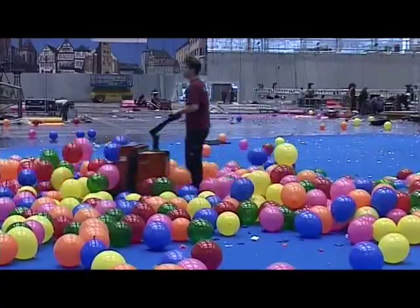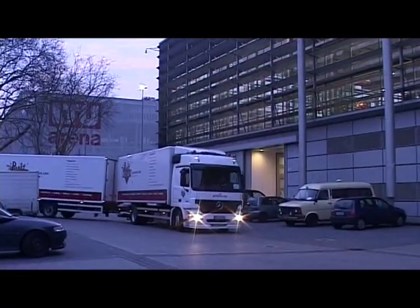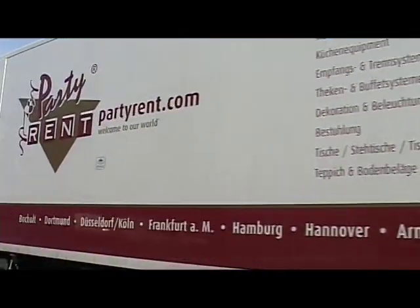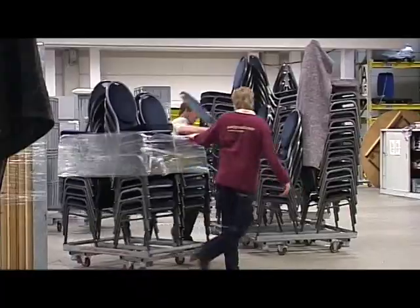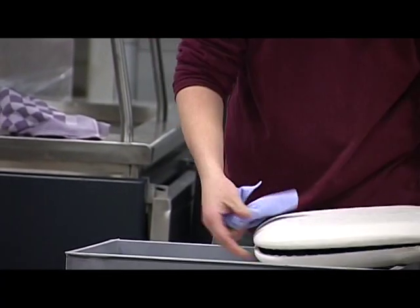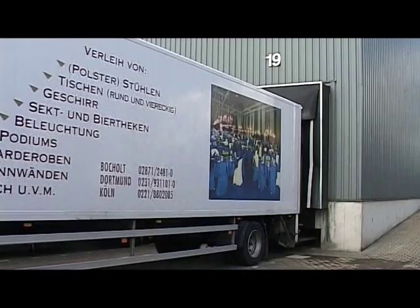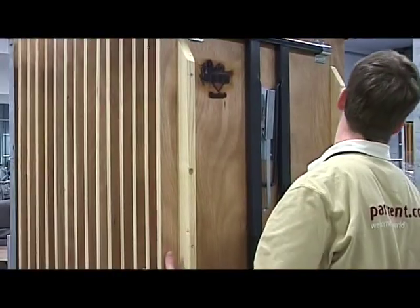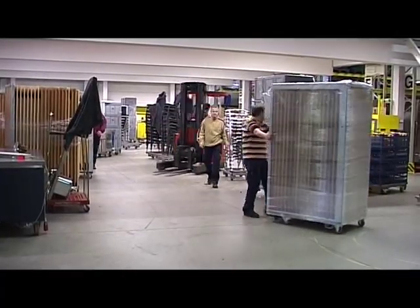The event in Düsseldorf has come to an end. For PartyRent, the journey back to the warehouse can begin. Everything is double-checked on return — checks for defects and cleaning procedures are performed according to a well-rehearsed workflow. Hygienically sealed, the products are ready for storage.